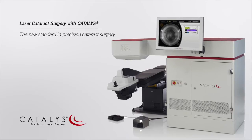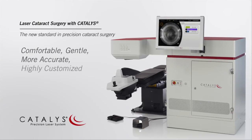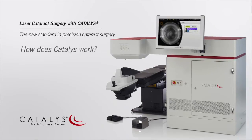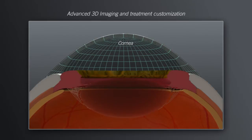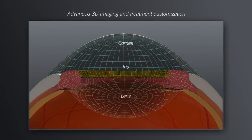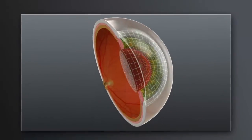Using the Catalyst Precision Laser System, your surgeon can provide you a comfortable, gentle, more accurate, and highly customized treatment. How does Catalyst work? Every eye has a unique size and shape. Prior to treatment, Catalyst scans the eye, making a precise 3D map of relevant structures. This process enables your surgeon to create a highly customized treatment plan that matches the uniqueness of your eye.